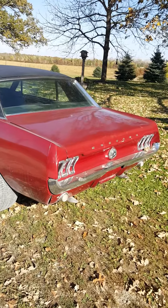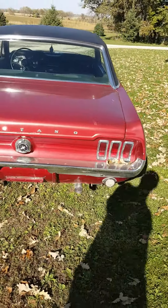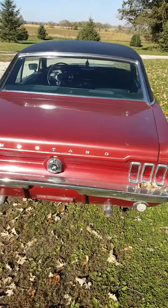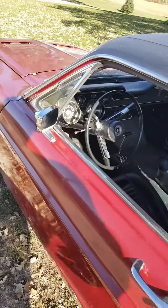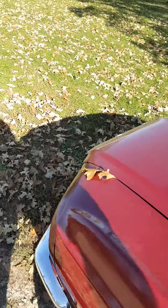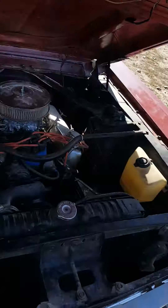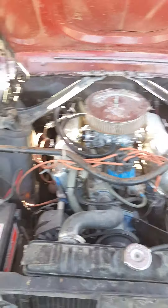It does not leak gas but the bottom of the tank is damp. I have a brand new tank that will go with the car. But it's just fine — it dries fine, it runs fine, you don't have to worry about it. It sits inside when it's not out.